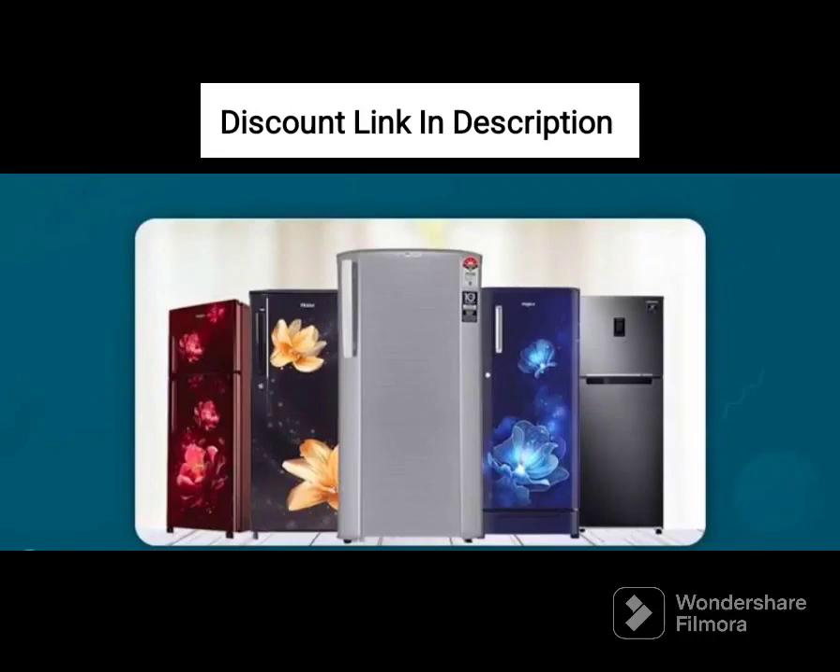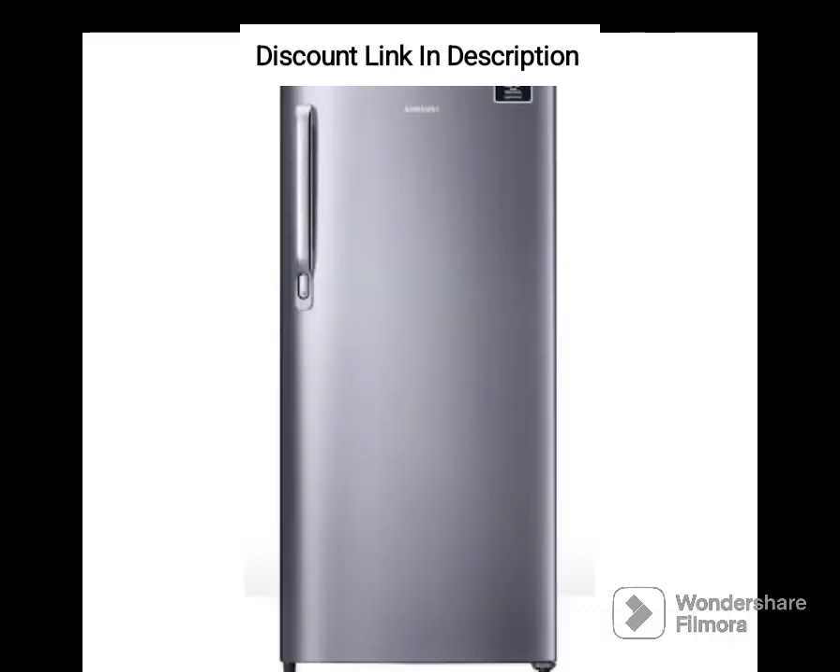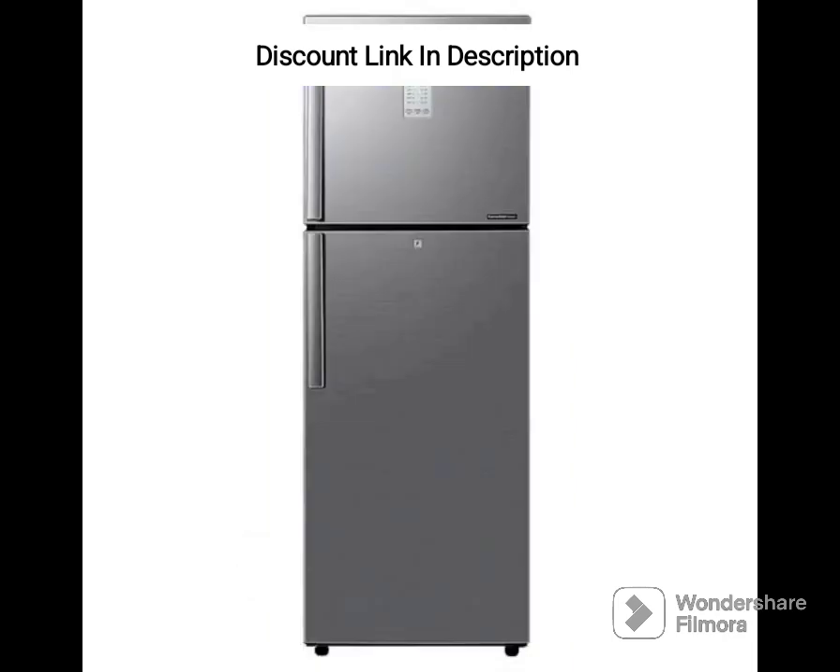The Samsung RT42B5538S8 is a high-capacity and energy-efficient double-door refrigerator that comes loaded with features to keep your food fresh and organized. With a 415L capacity and a 2-star energy rating, this model is ideal for larger households that need plenty of storage space and are looking for an efficient and reliable cooling solution.